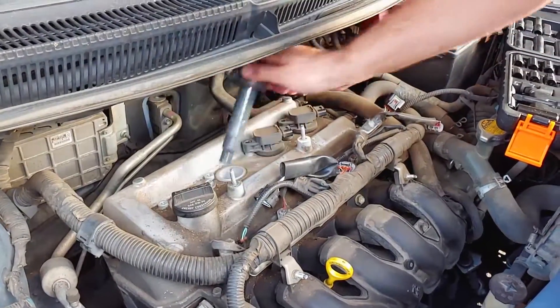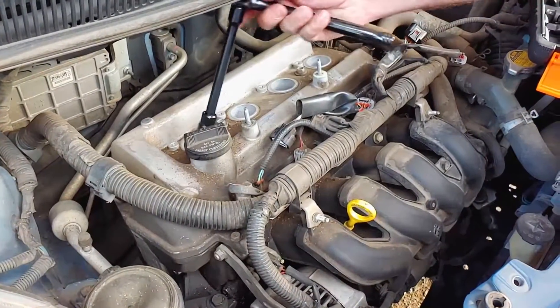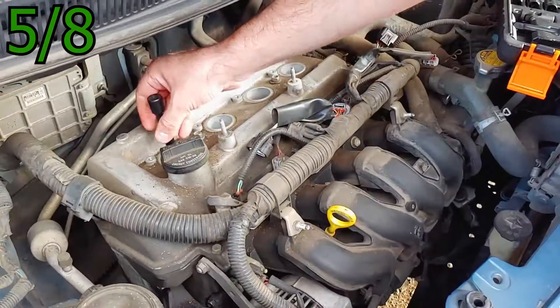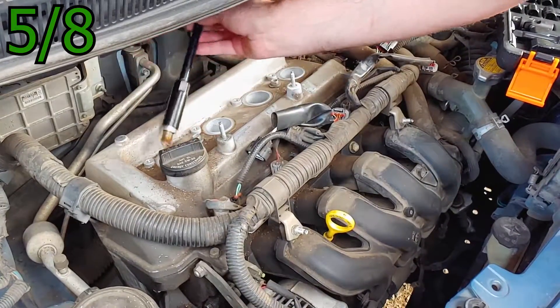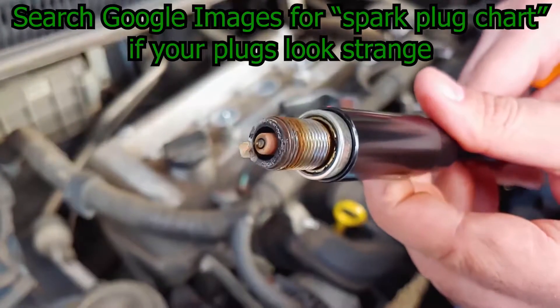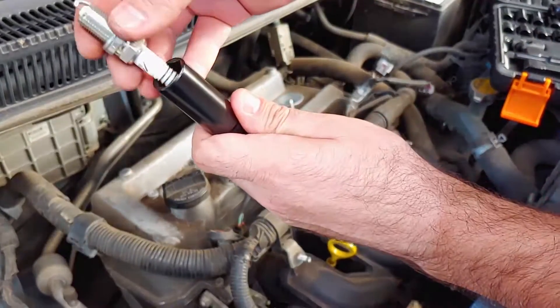It's recommended to put each coil back in the same cylinder it came from. Use a 5/8 spark plug socket with an extension to reach the spark plugs. Spark plug sockets have a rubber bushing inside that holds onto the spark plug when you pull it out. Here's the spark plug from our misfiring cylinder one. I don't see anything unusual, but the point is a little worn from a lot of use, so this is probably a good time to replace them.